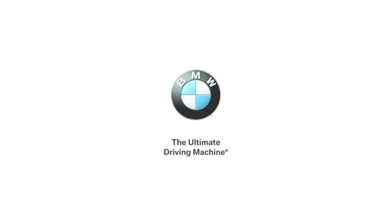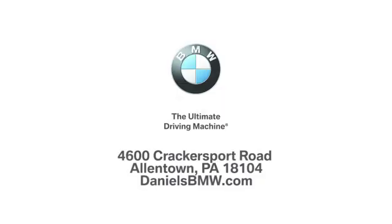Hurry in today for a test drive. Welcome to Daniel's BMW at 4600 Cracker Sport Road in Allentown, Pennsylvania.